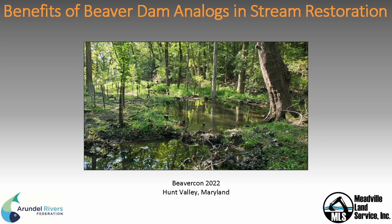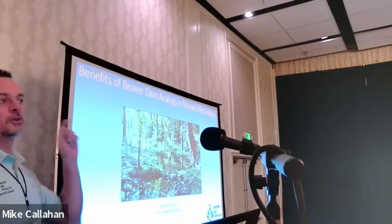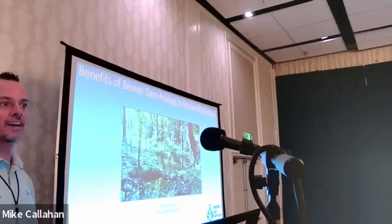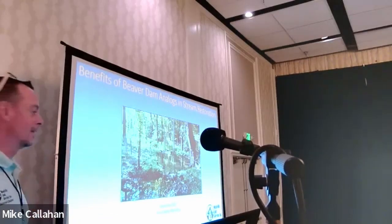Thank you, appreciate it. I want to talk a little bit about the benefits of Beaver Dam Analogs from a construction standpoint, but I also want to thank the folks who helped make this project possible: the Arundel Rivers Federation, who were our client, and the good folks at Biohabitats who designed this project. This was a follow-up to the last project you just heard about, so we'll talk about the evolution of that detail. Also thanks to the good folks at Anne Arundel County.